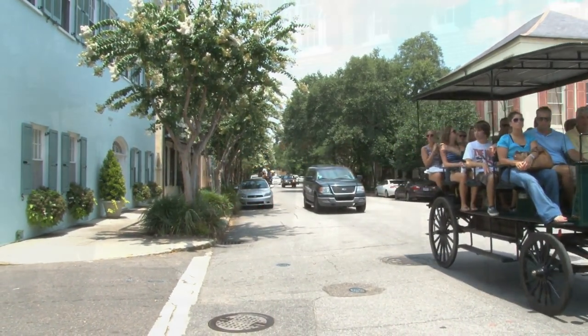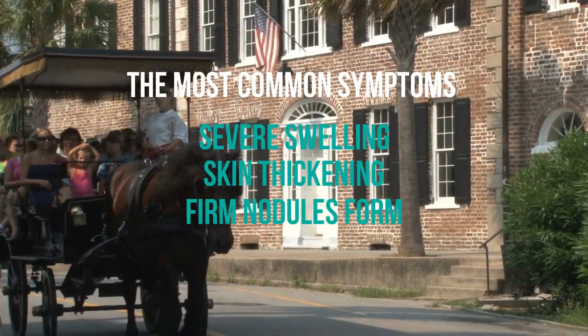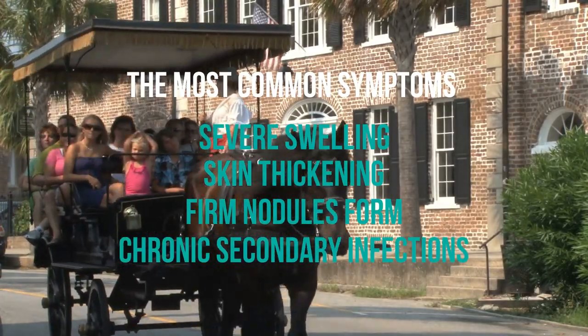The most common symptoms of CPL are severe swelling, skin thickening, firm nodules on the skin, and chronic secondary infections.